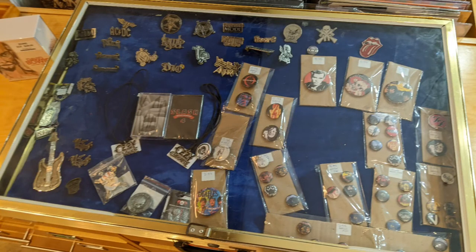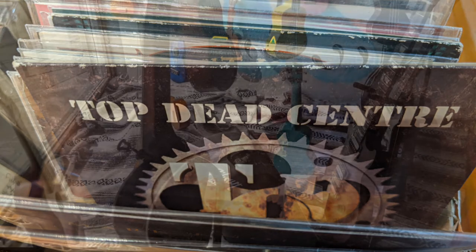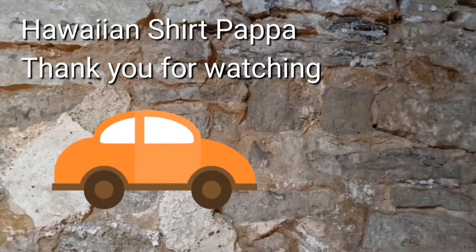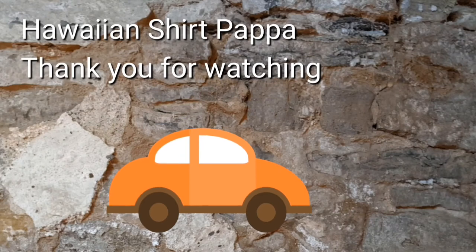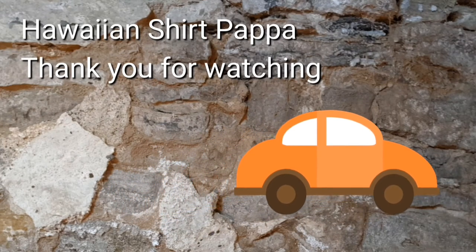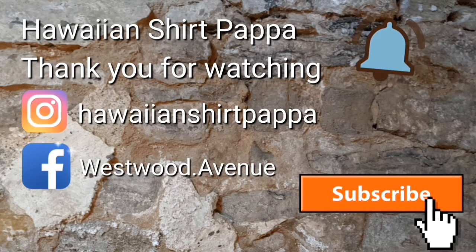And then they have these buttons and pins and so on for those who really enjoy those. And still a shot of the stringed instruments in the windows. Well, I hope you enjoyed this tour.